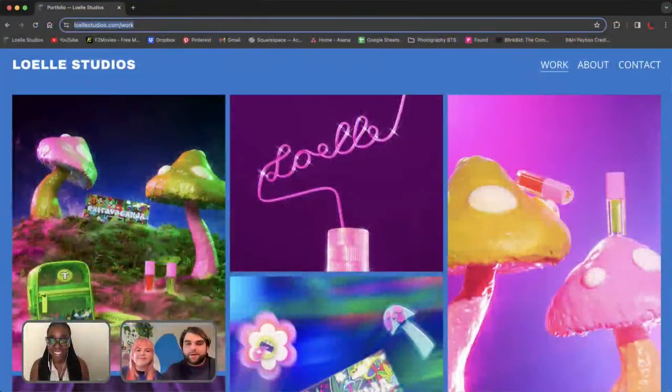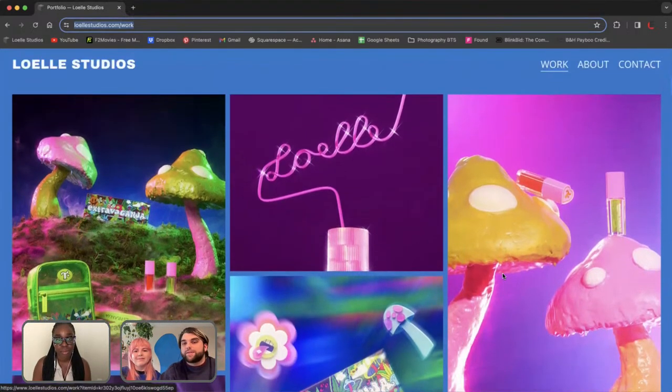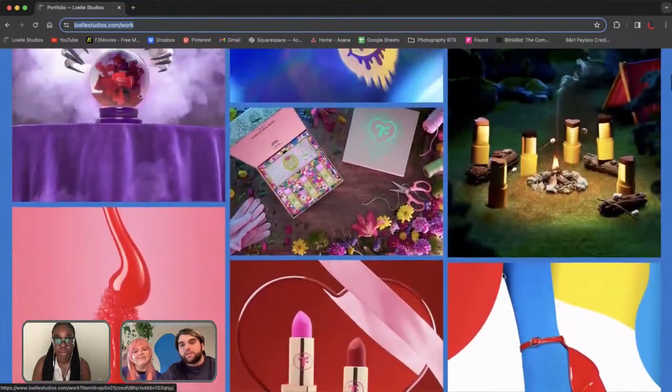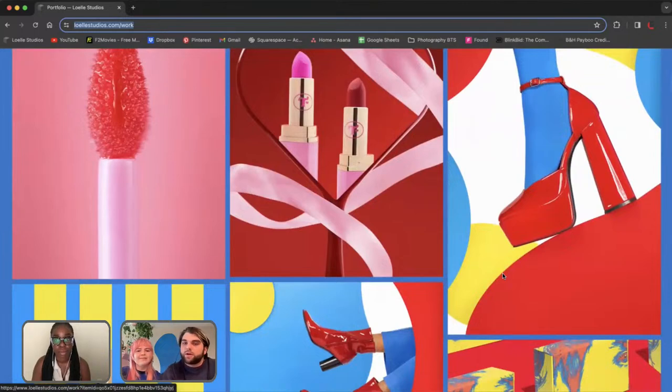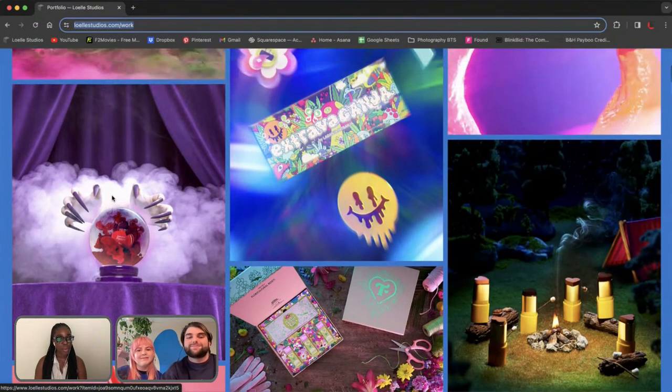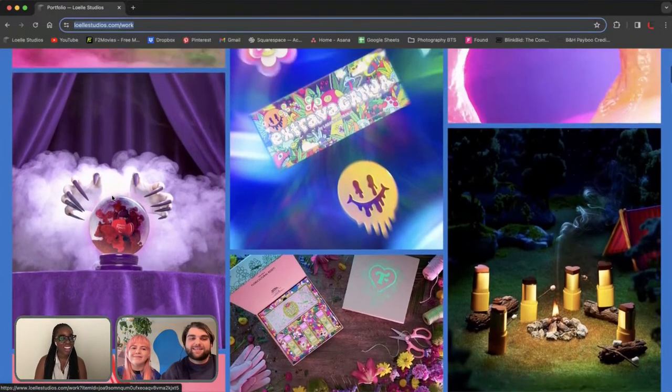We primarily do product photography and composites for commercial clients — mostly cosmetic work. You can see our work on our website and on Instagram at Lowell Studios. Today we'll be focusing on this image and going in-depth on how we composited this 'Poison' perfume witchy advertisement, including the smoke in the ad.